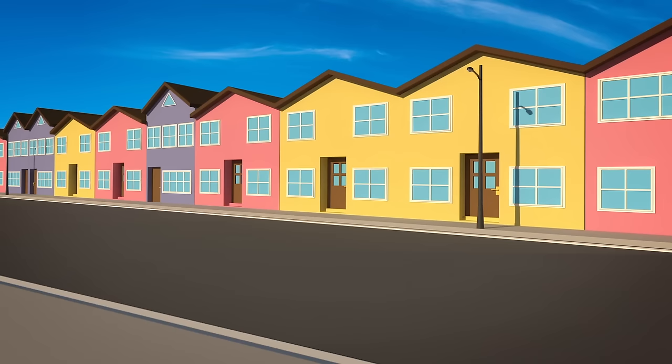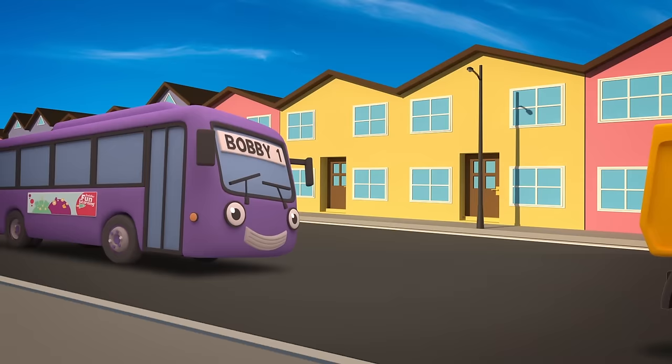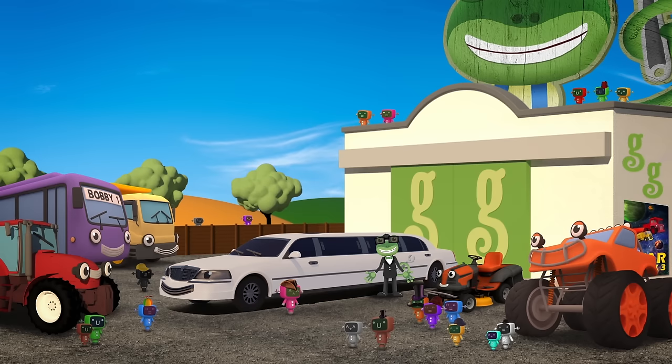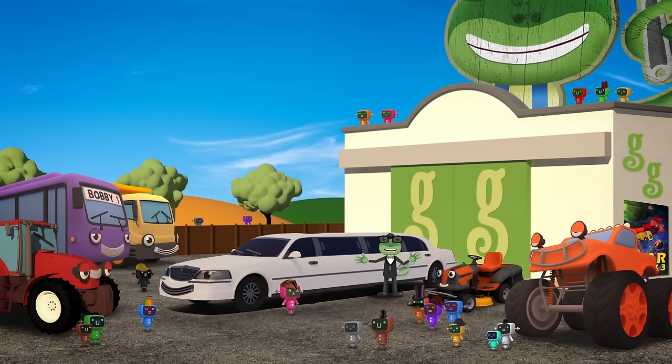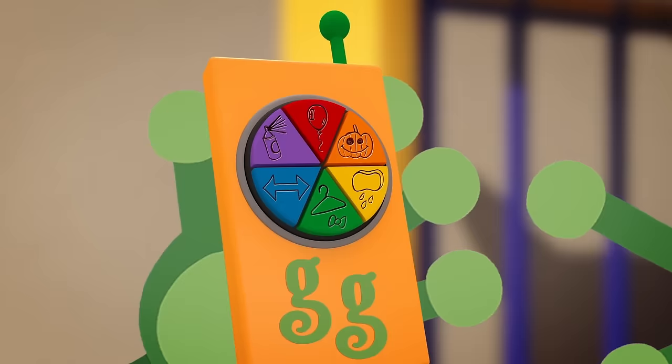Maisie the mower. Trevor the tractor. Max the monster truck. Dylan the dump truck. And Bobby the bus. To make more room for more mechanicals, I think we're going to have to turn you all into... Stretch trucks! Let's press the stretch button.